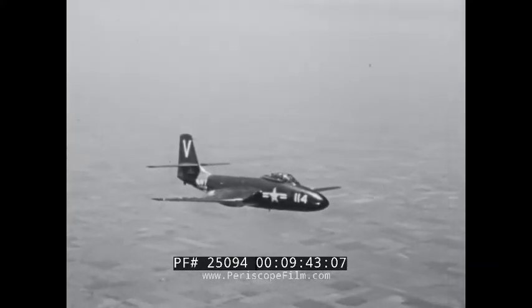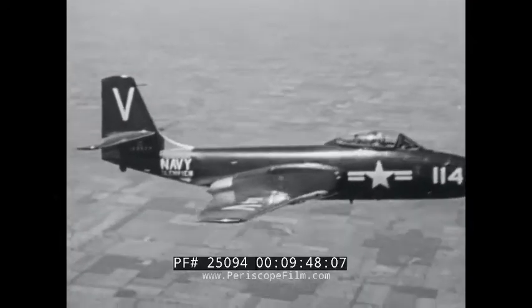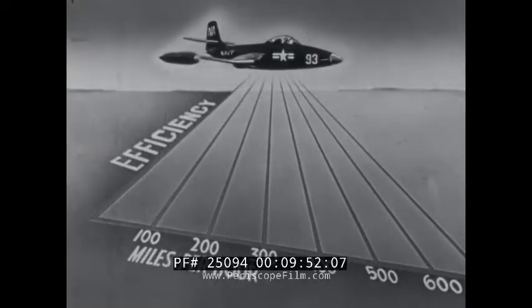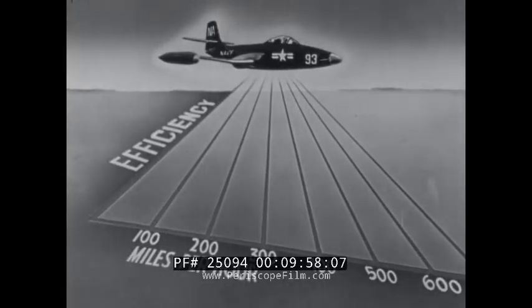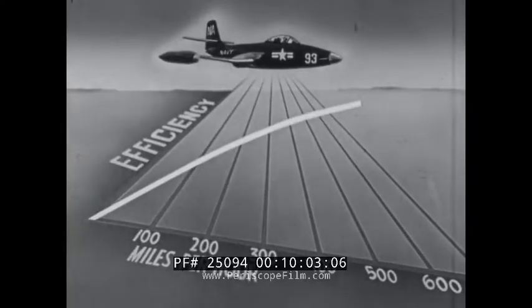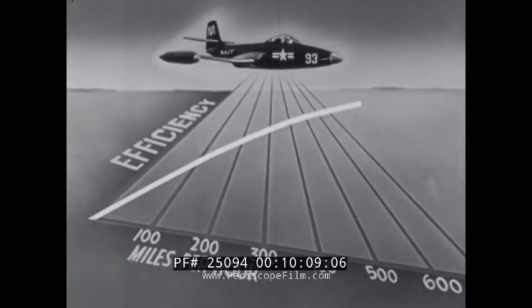But by far the greatest advantage of jet propulsion is at extremely high speeds required of many present-day aircraft. Unlike propeller-driven aircraft, whose propulsive efficiency depreciates at high speeds, the efficiency of a jet aircraft increases proportionately as the speed of the airplane increases. So that theoretically, as the speed of the airplane approaches the speed of the gases escaping from the jet nozzle, the propulsive efficiency approaches 100%.